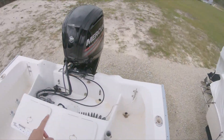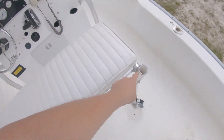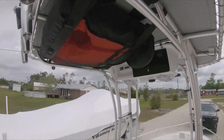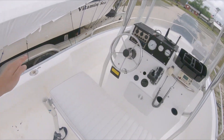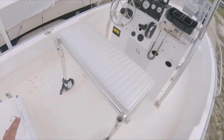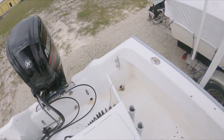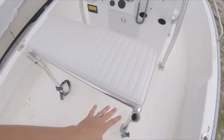One thing I wanted to point out is the number of rod holders: one, two, three... sixteen rod holders total on a 17-foot boat. There's also a leaning bar or backrest that sits in some of those rod holders, but the boat is so much more maneuverable without it. You can sit facing the opposite way while trolling and still have hands on the controls. With the backrest it really limits you, which is why I've taken it out.